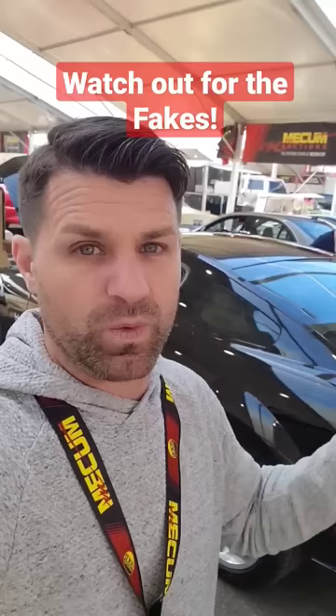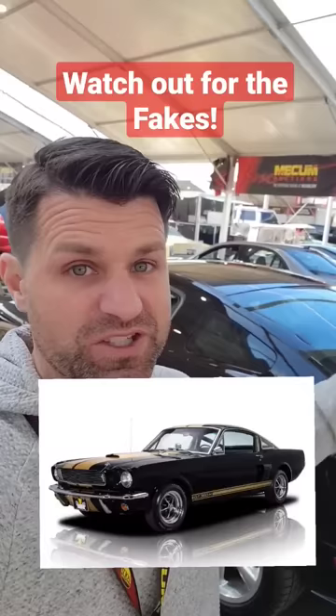People used to rent the Shelbys, pull the engine out over the weekend, and then return the car with the stock engine — and then they'd have a Shelby engine in their new Mustangs.